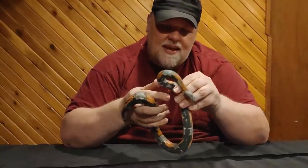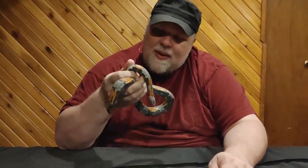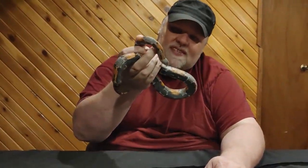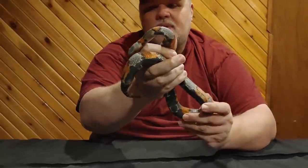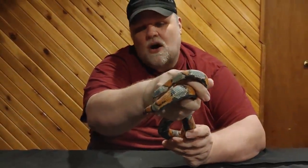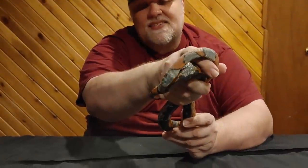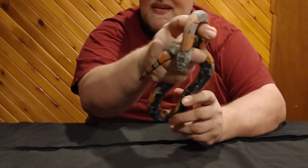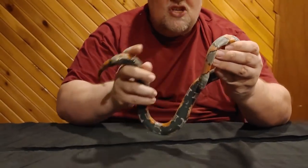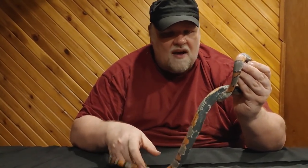Up next I have the Greyband kingsnake, which of course, because we're filming, decided to go into shed. But for people who've never seen a snake in shed before, this is what it looks like. Normally the grey and the orange really pop, but you can even see his eyes are blue. What's going to happen is the skin's actually going to clear. Right now he is effectively blind, but when he is ready to shed, that'll clear. They'll find something rough and rub their nose on it, that skin will split, and it will just roll off.